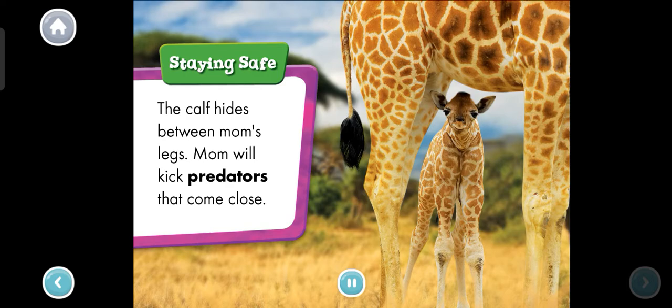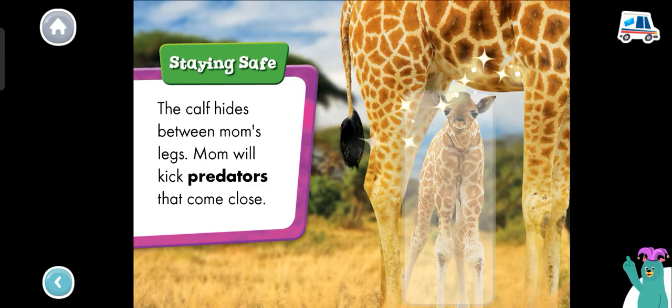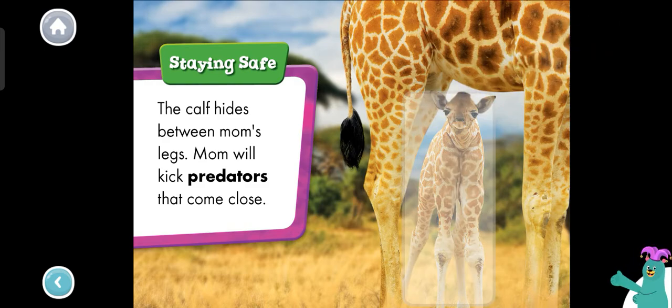Staying safe. The calf hides between mom's legs. Mom will kick predators that come close. Which giraffe is under the other? Tap it. That's right. The giraffe calf is hiding under its mother.